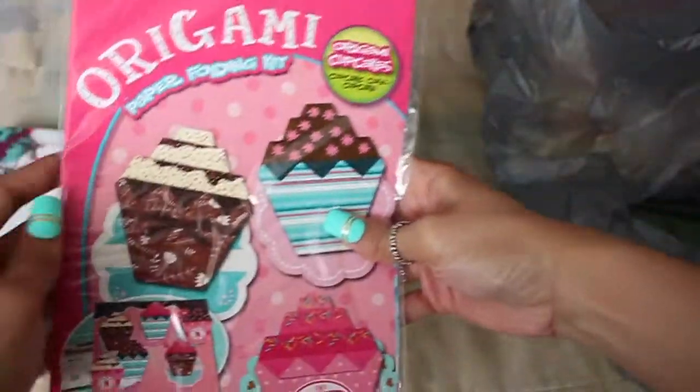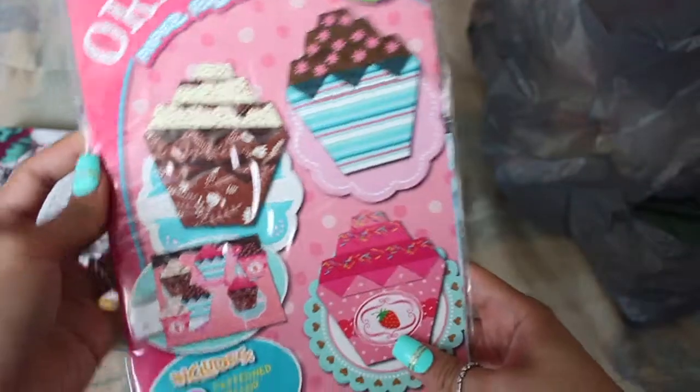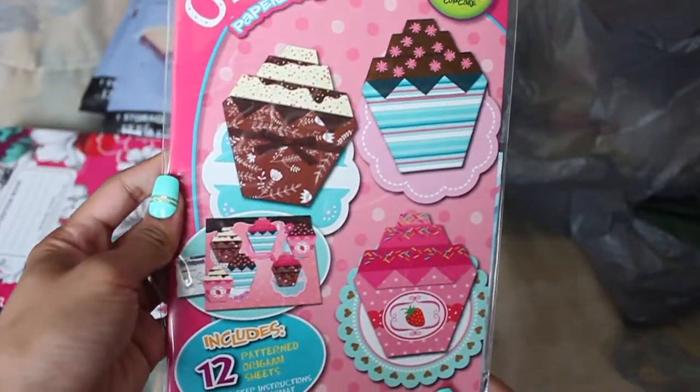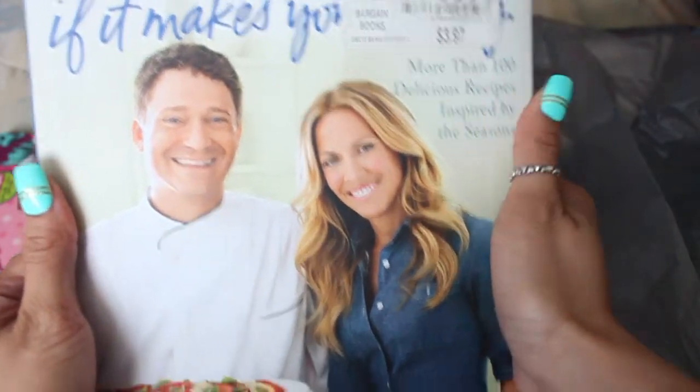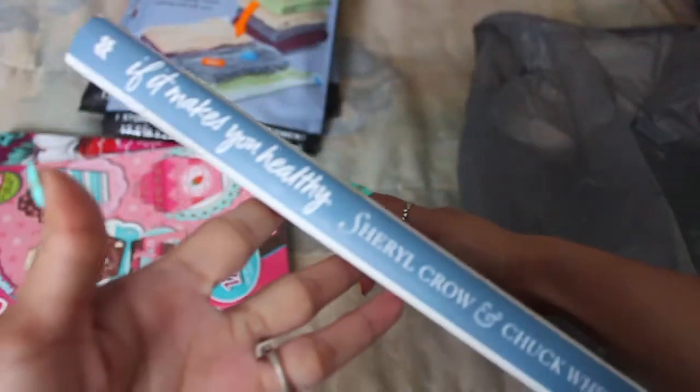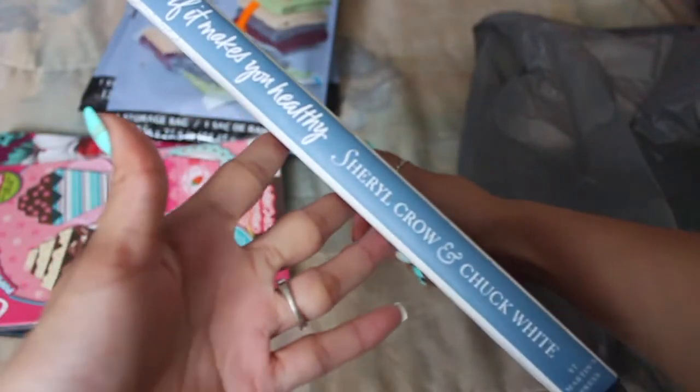And then I also picked up this origami cupcake kit, which I've been wanting to get. I saw people hauling it and I just wanted to try it, and I thought it would be cute to include in some Happy Mail. Hopefully I can figure it out though. They had a bunch of other different origami ones, but I just stuck with the cupcakes.